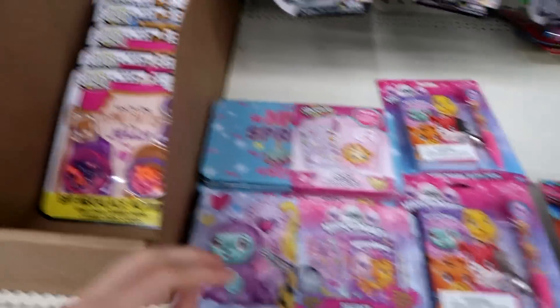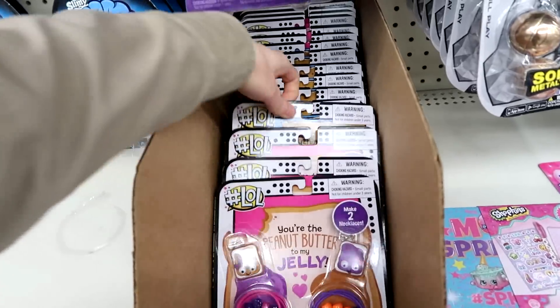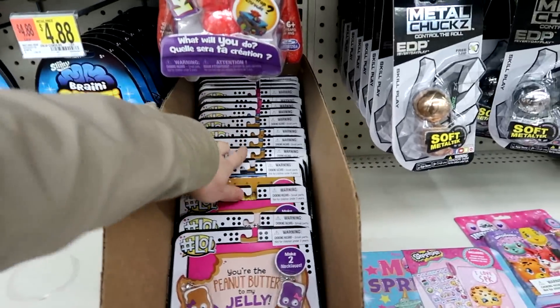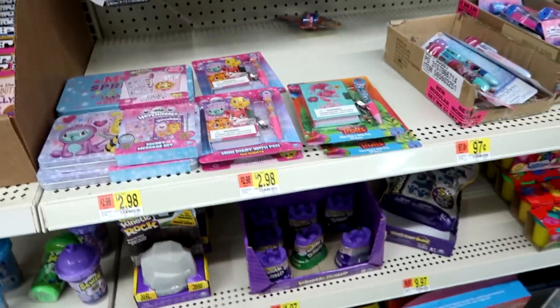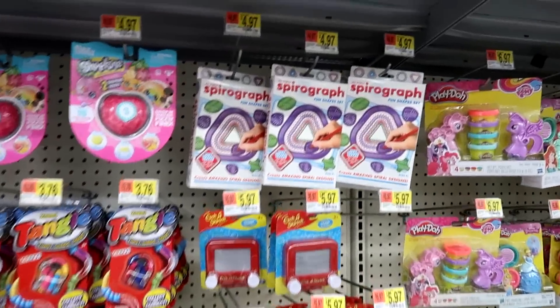There's some Hatchimals packs. Look at this — Peanut Butter and Jelly jewelry set. And then this one's a S'more one. That's cute. A little Etch-A-Sketch. Spirograph — I love Spirograph.